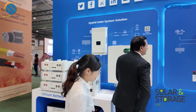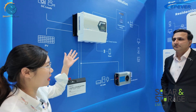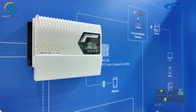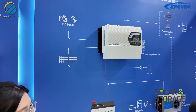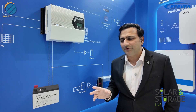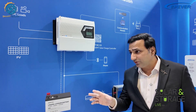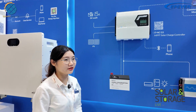Yes, this way. As you can see, this is a bigger size — we have 50 amp to 100 amp. This is a new series and a new model. In Pakistan we have been using EPEver charge controllers for the last 15 years and they have been doing very well.